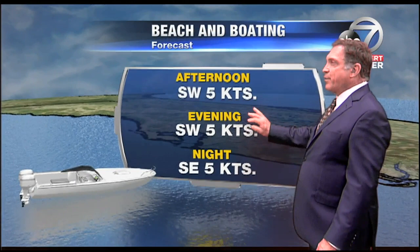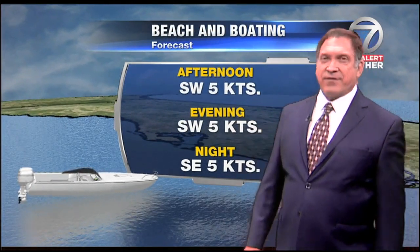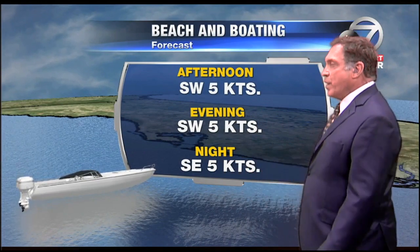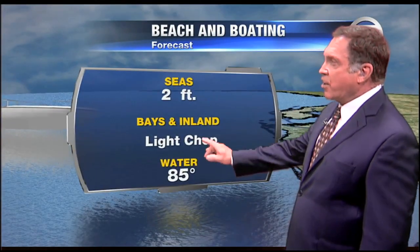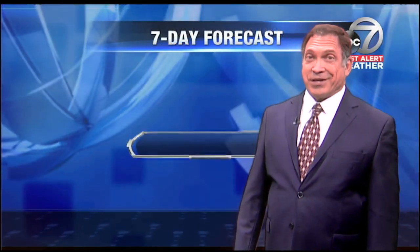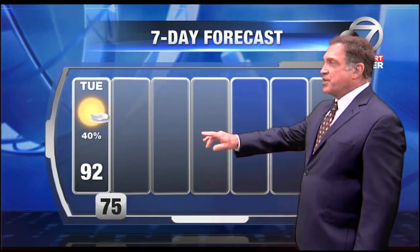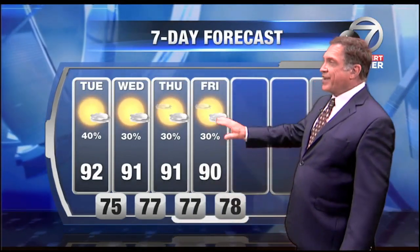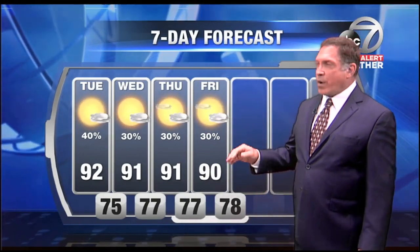Forecast for boaters looks good. Southwest wind will be rather consistent through the afternoon and evening and fairly light, coming in at about 5 knots. We'll look for winds shifting back around to the southeast during the overnight — light chop, two-foot seas. Good day to be on the waters, certainly to beat the heat. We'll watch for a 40% chance of rain today, with slightly lesser rain chances for the next couple of days, most of those showers being pushed inland and toward the other coast as we get that bit of a wind reversal.